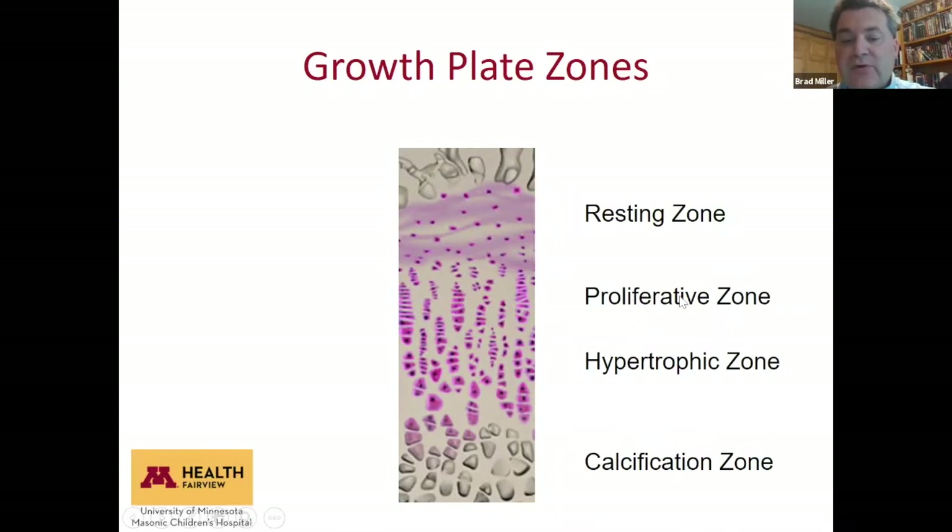In the proliferative zone, cells are dividing and multiplying, stacking up like coins. In the hypertrophic zone, the cells get bigger — that's actually how the growth plate does most of its growing. When the cells swell up and then calcify, the bone becomes longer as those stacks of coins swell and stretch the bone and then turn to calcium.